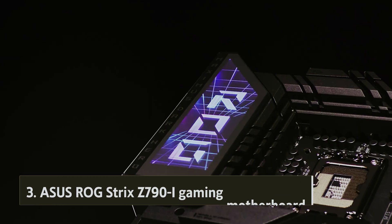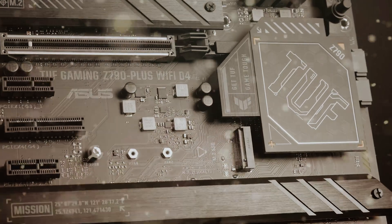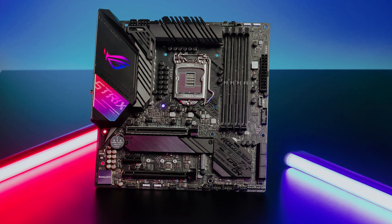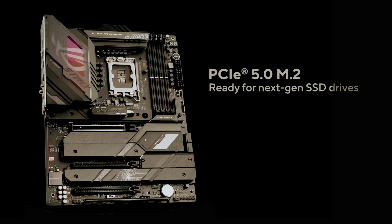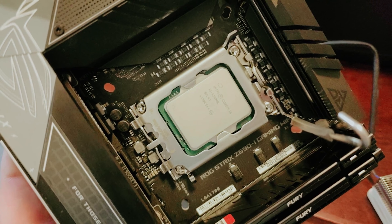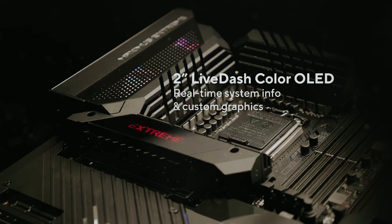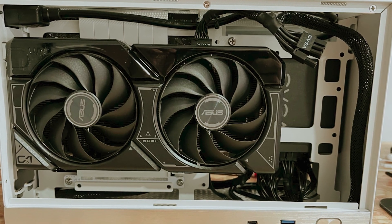At number three, we have the ASUS ROG Strix Z790 Gaming Motherboard. If you're seeking a powerhouse motherboard that fits within a compact design, look no further. While it carries a premium price tag, the features and performance it offers make it a worthwhile investment for any serious gamer. With its LGA 1700 socket, this motherboard is compatible with Intel's latest CPUs, including 12th generation models. Equipped with the robust Z790 chipset, it shines in overclocking capabilities, enabling you to maximize your CPU's performance for those critical extra frames per second.